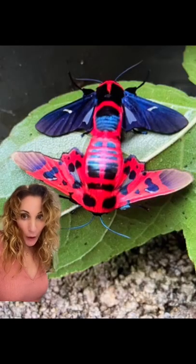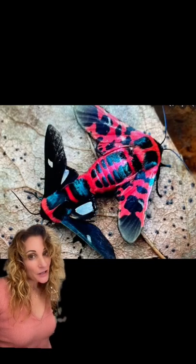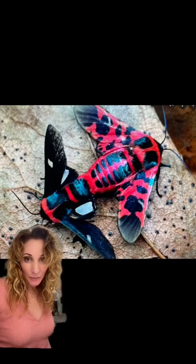The males and the females look quite different, both with the same coloring, but yet seemingly reversed. And they are so unusual that specimens of this moth are rare, even in museum collections.